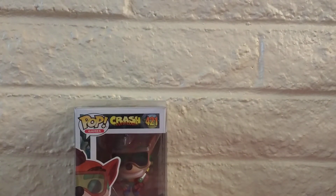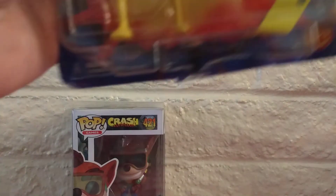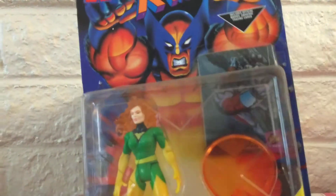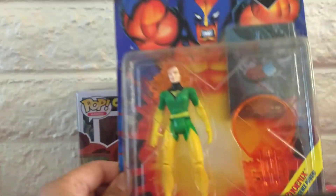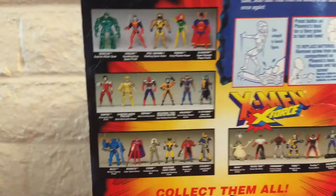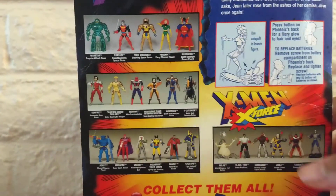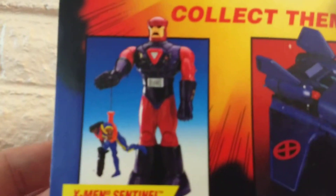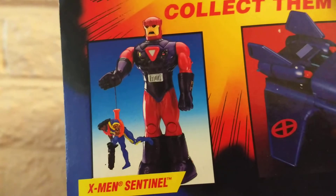Next is an older X-Men toy from the Toy Biz line. First I have here is the Phoenix action figure — Jean Grey. Still has the X-Men card and stuff. Here's what the back looks like. I used to have almost the whole collection — everyone in this line. I even had the Sentinel when I was a kid. It was maybe about a foot big.